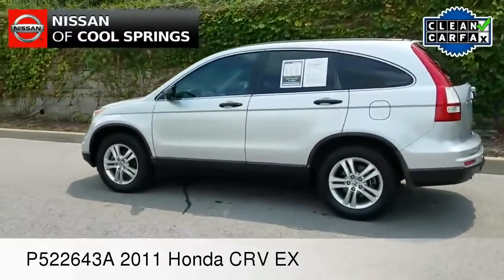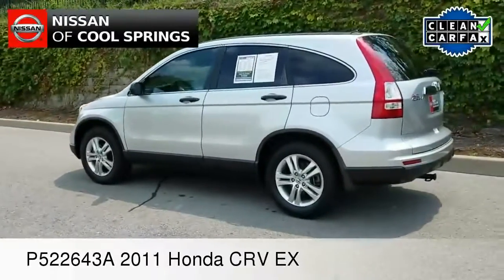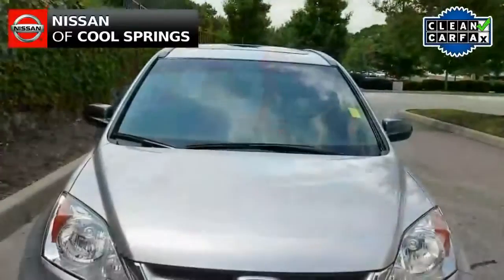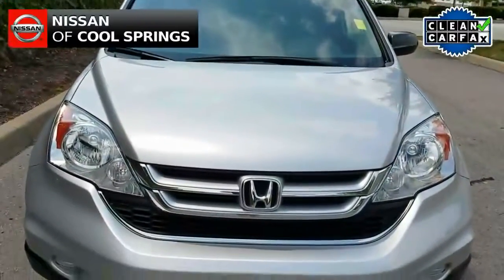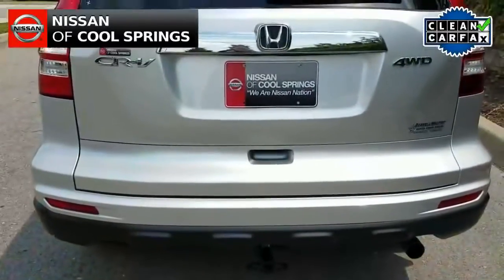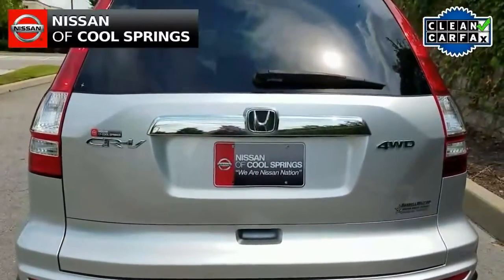Today we are looking at a pre-owned 2011 Honda CR-V EX trim level with 4-wheel drive. This CR-V is in excellent condition. It's a local trade with a clean Carfax and it has about 63,000 miles.